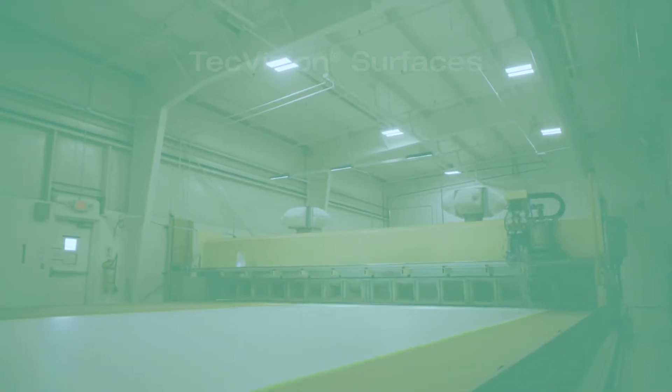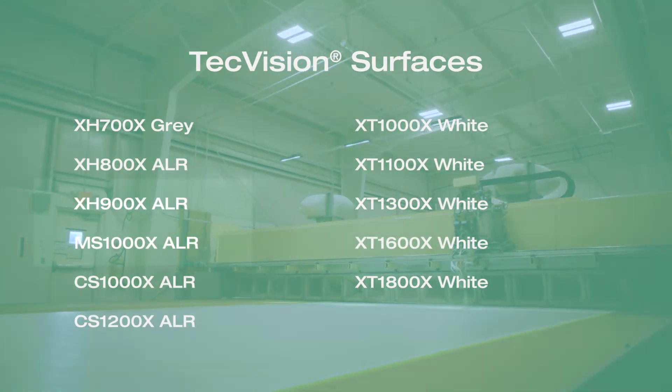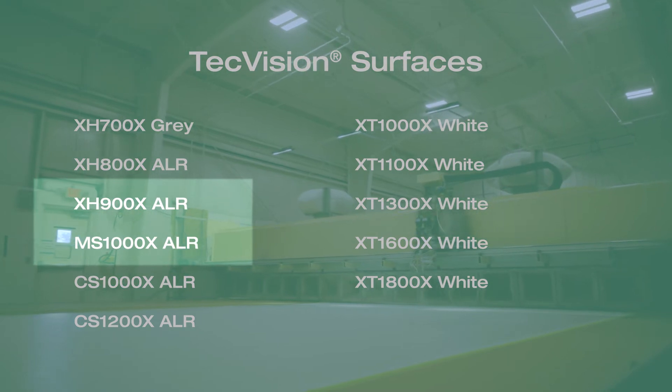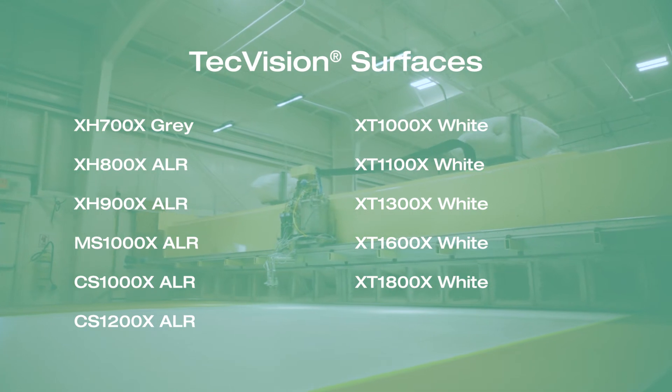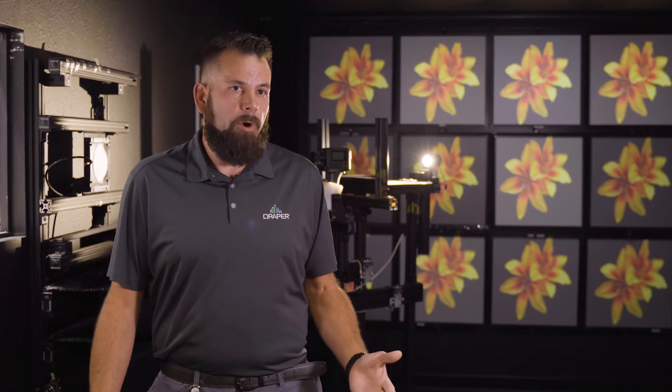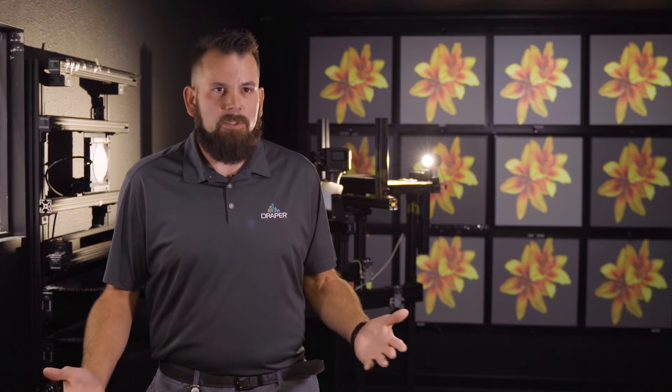Four of our TechVision surfaces offer high ambient light rejection properties, including two of our most popular: the XH-900X and MS-1000X. Draper also has five high gain white or simply matte white TechVision offerings ranging from 1.0 to 1.8 gain, all of which have excellent off-axis performance. Most higher gain whites in the 1.6 to 1.8 range have severe drop-off of half gain angle around 30 degrees, but these have a nice full viewing cone — so if you were sitting in a movie theater, you could literally pick any seat in the house and still get the same performance as the person sitting dead center.